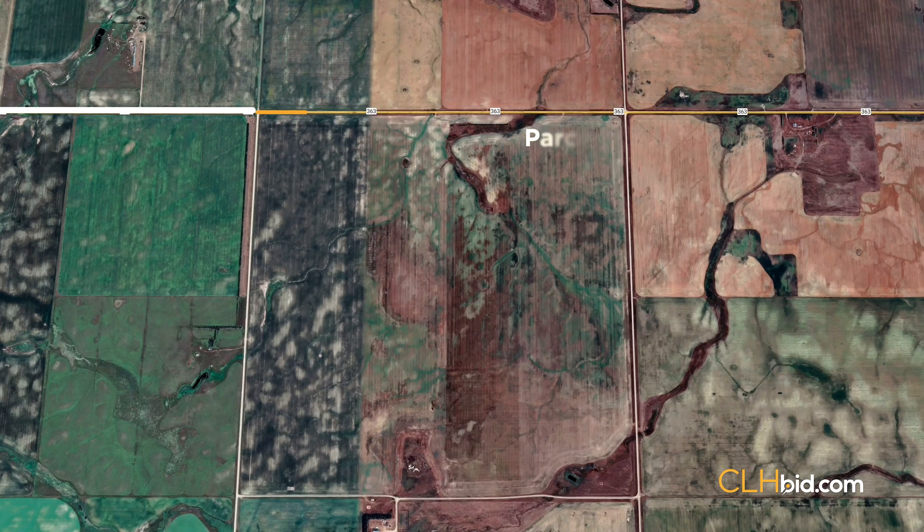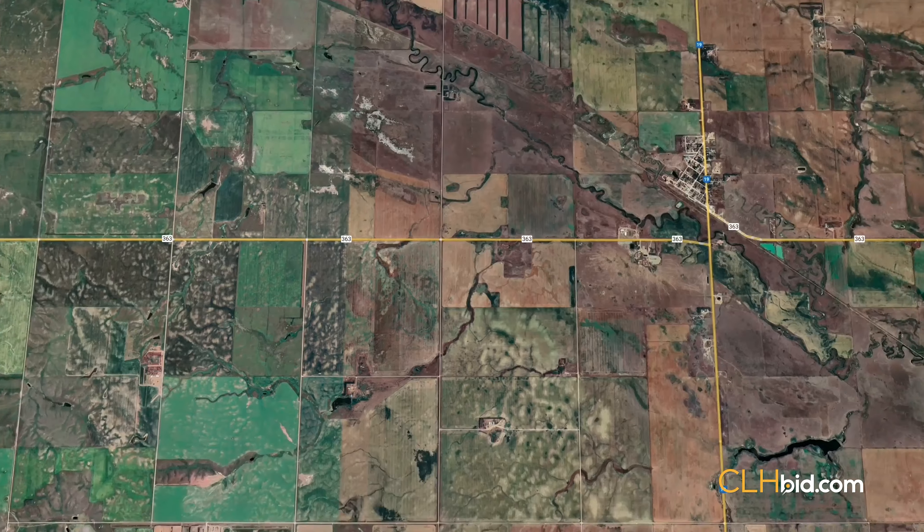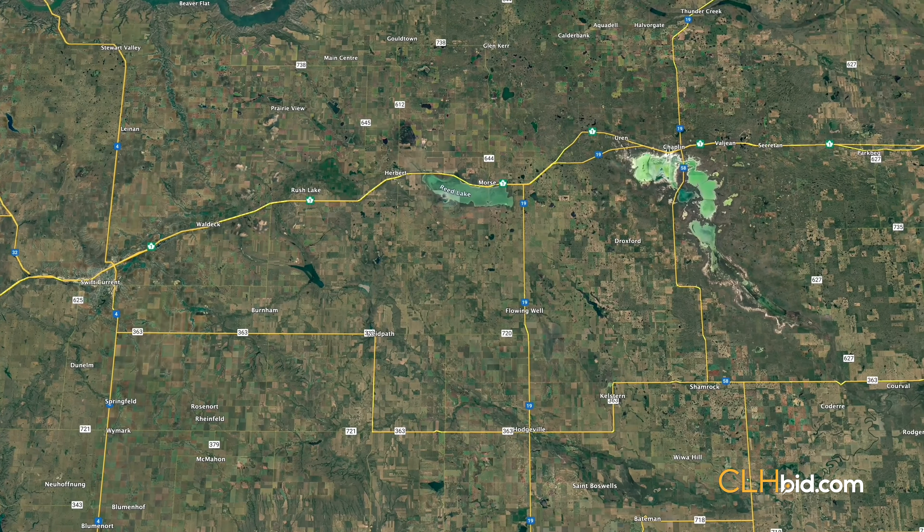Highway 363, an all-weather highway, runs the full mile along the north perimeter of the section. Major Highway 19 is a mere 2 miles to the east and connects to the Trans-Canada Highway to the north.